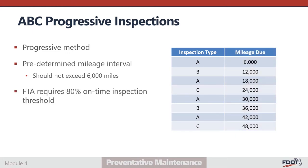The Federal Transit Administration (FTA) requires an 80% on-time inspection threshold to be maintained for compliance. Agencies may elect to use shorter mileage intervals, but this should be specified within their maintenance plan, and any outsourced maintenance providers should be provided with that schedule. Shorter mileage intervals may also result in potentially unnecessary costs.